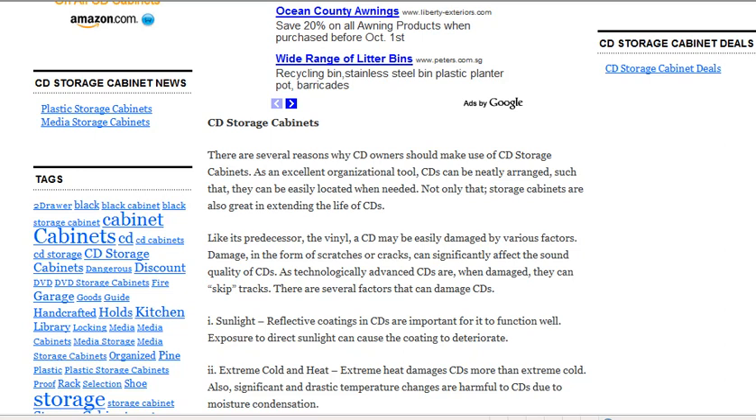Not only that, storage cabinets are also great in extending the life of CDs. Like its predecessor, the vinyl, a CD may be easily damaged by various factors. Damage in the form of scratches or cracks can significantly affect the sound quality of CDs.